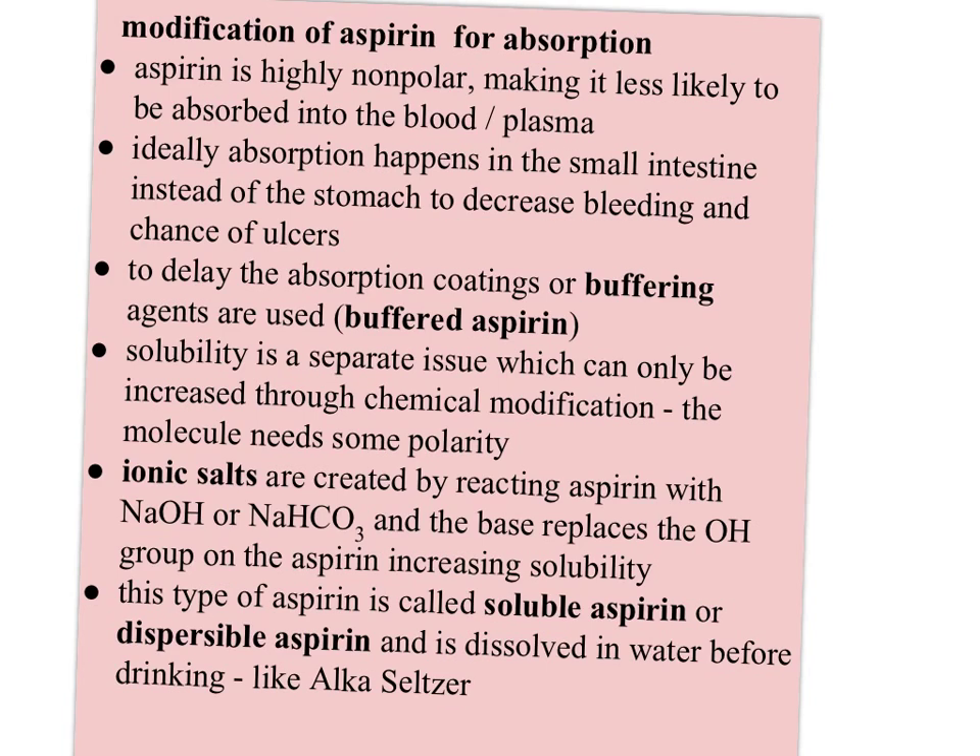Aspirin is highly nonpolar, making it less likely to be absorbed in the blood plasma. Salicylic acid with its OH group is more polar and more soluble, but aspirin is slightly less soluble and more nonpolar. Ideally, you want the absorption to happen in the small intestine instead of the stomach to decrease bleeding and the chance of ulcers. To delay the absorption, coatings or buffering agents are put on aspirin tablets — what we know as buffered aspirin. The solubility can only be increased through chemical modification of the actual aspirin molecule.